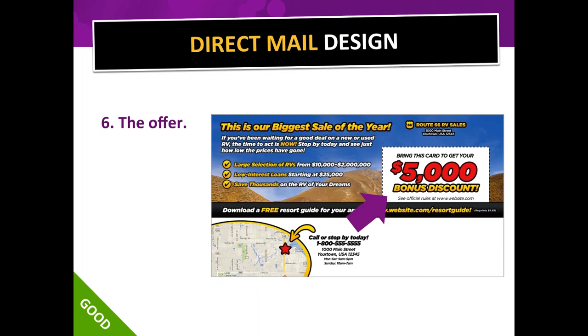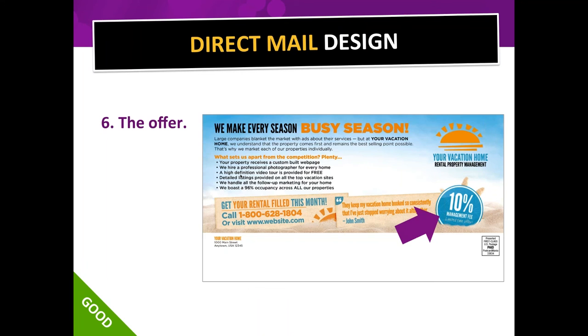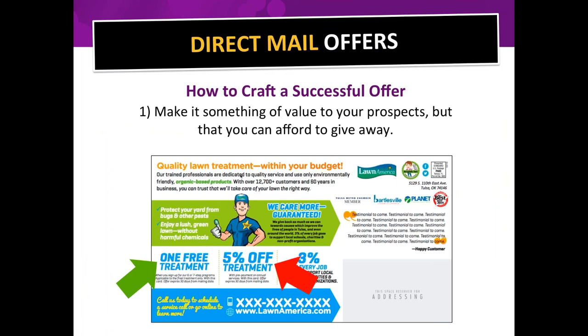If there's no offer at all, I have no reason to act right now and probably never will. With an offer that has an expiration date, a person is more likely to respond. Ten percent off isn't a great offer — percentages aren't that awesome; people prefer dollar amounts off. But even a 10% offer looks good because your eye goes right to it.